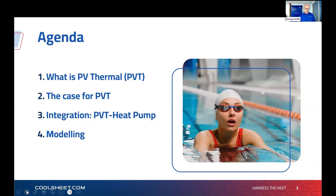I'm going to go through PVT — PV Thermal — for those for whom it's new. It's been around since about 2007 but is picking up pace now globally. I'll cover the most common use cases in Australia and New Zealand, and then a couple of points on integrating with heat pumps and modeling considerations.